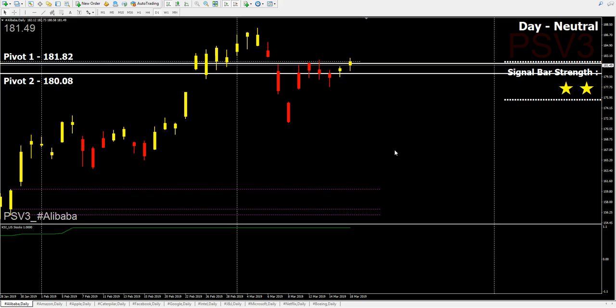Good morning everyone, William here, PSV3 user. I'm bringing you the US stock market outlook for tonight. This is the latest PSV3 indicator, which is the US stock indicator. We'll start off today using the daily chart to see — the market is not open yet, it will be tonight.